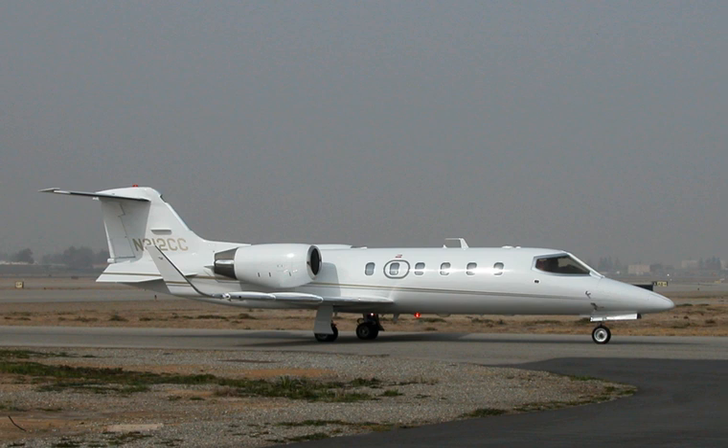The first flight of the LJ-31 took place on 11 May 1987. The Learjet 31A variant was introduced in October 1990. This version featured increased cruising speed and a digital avionics system with EFIS supplied by Allied Signal, along with an instrument panel layout change.